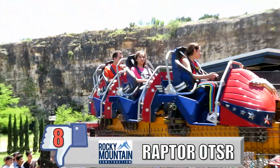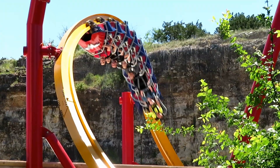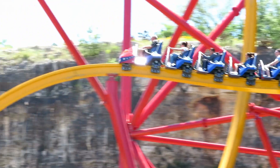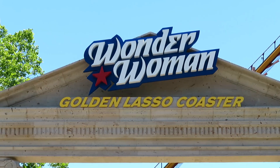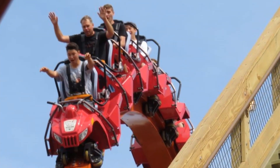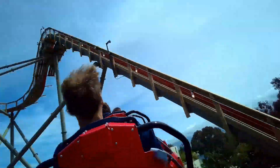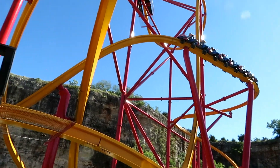My number 8 least favorite restraint is the RMC Raptor over-the-shoulder restraint. I've ridden both Railblazer and Wonder Woman, and these things have aggressive airtime — in the back on that first drop and the drop off the S-curve, in the front entering that dive loop, and anywhere else you sit, a big dose on that off-axis airtime hill. Every time you fly out of your seat on these crazy airtime moments, your shoulders dig into the restraints. If RMC could have figured out how to get a lap bar on these Raptors it would have been so much better, but maybe for space reasons they went with a harness, and it hurts both the ride experience and your shoulders.